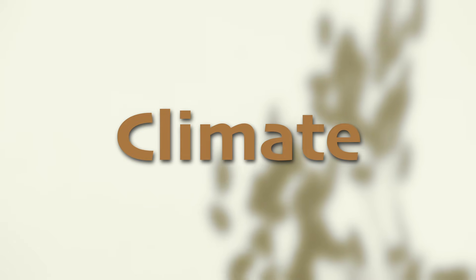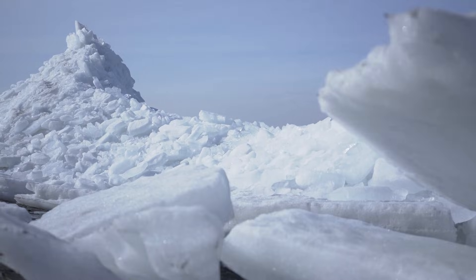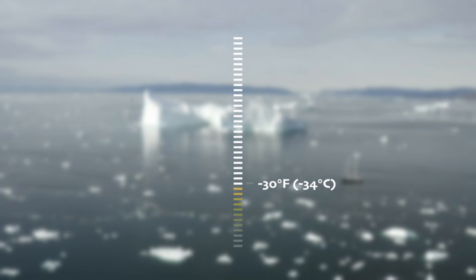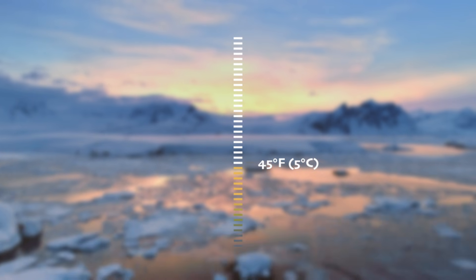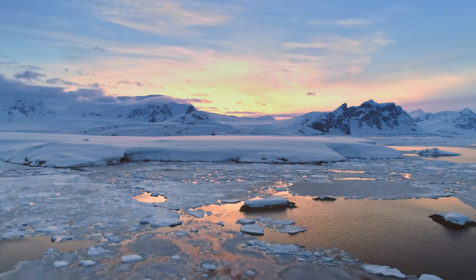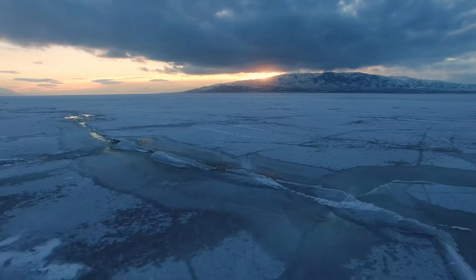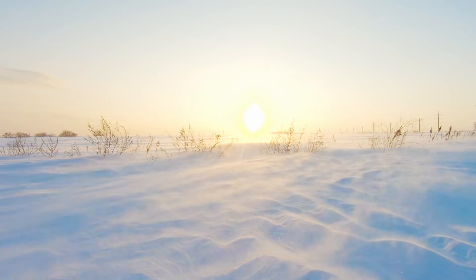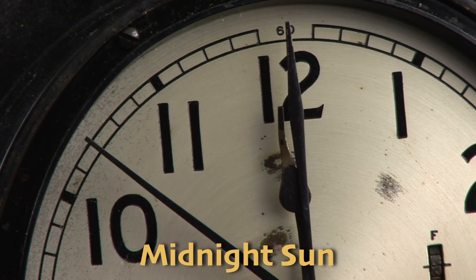The climate of the Arctic tundra is a force to be reckoned with. In the winter, it gets extremely cold with temperatures going way below freezing, sometimes as low as negative 30 degrees Fahrenheit or negative 34 degrees Celsius. In the summer, it gets a little warmer with temperatures around 40 to 50 degrees Fahrenheit or 5 degrees Celsius. In the Arctic, the winters are so long and so dark that the sun barely comes up, making it feel like nighttime for many months on end. Then in the summer, the sun stays up almost all day and all night, creating what's known as midnight sun, where the sun is up at midnight.